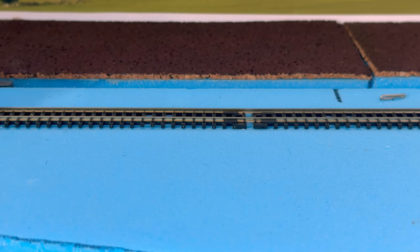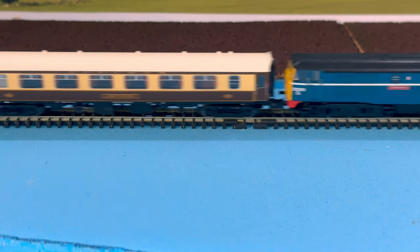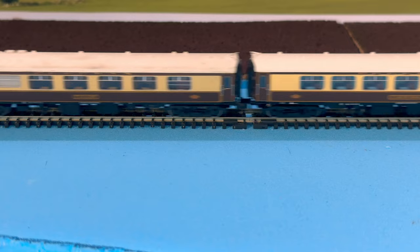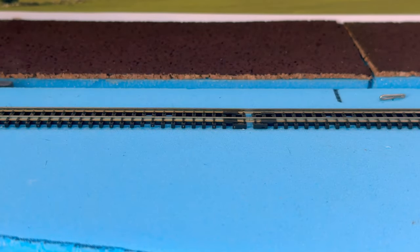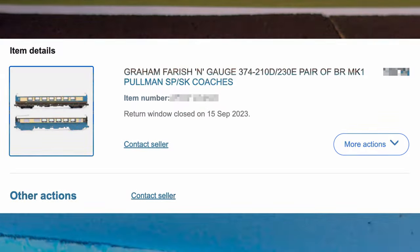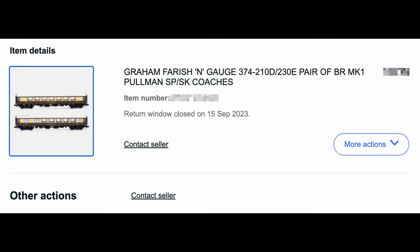So the four coaches were looking good, but I fancied that another two would be required to complete the rake. Inevitably I had to return to eBay to grab the next additions, which turned out to be a pair of coaches being sold in one lot. These turned out to be only a few pounds more than the coaches from Run Lines, so I was pleased with their price.